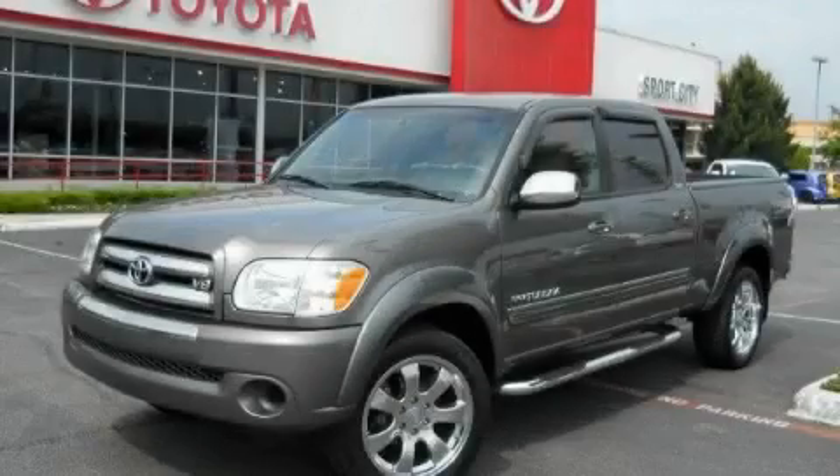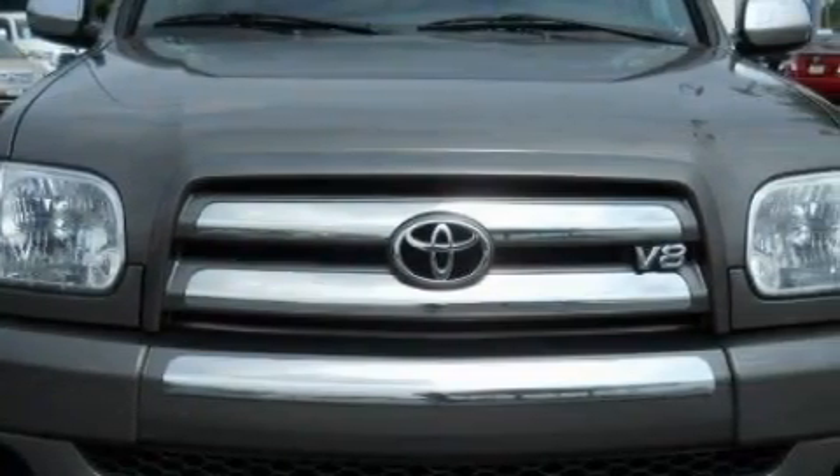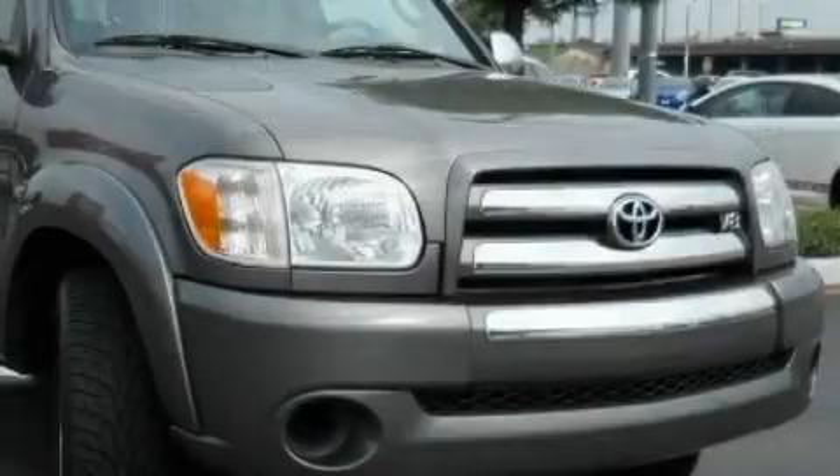This is a 2006 Toyota Tundra. Whether hauling, commuting, or towing, this truck is the right one for you. It has a 4.7-liter 8-cylinder engine and an automatic transmission.